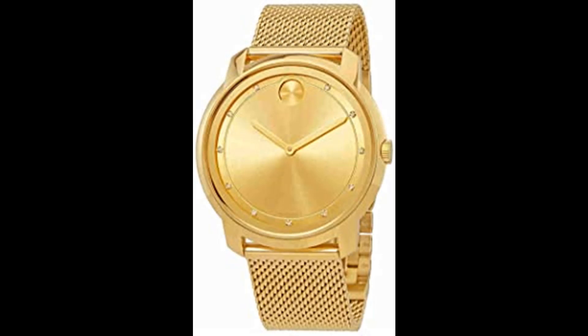Fixed bezel. Scratch resistant K1 mineral crystal. Solid cast back. Deployment with push button release clasp. Case size 44MM. Movado 3600460 Bold Watch featuring a gold tone band, gold tone case, scratch resistant K1 mineral crystal.